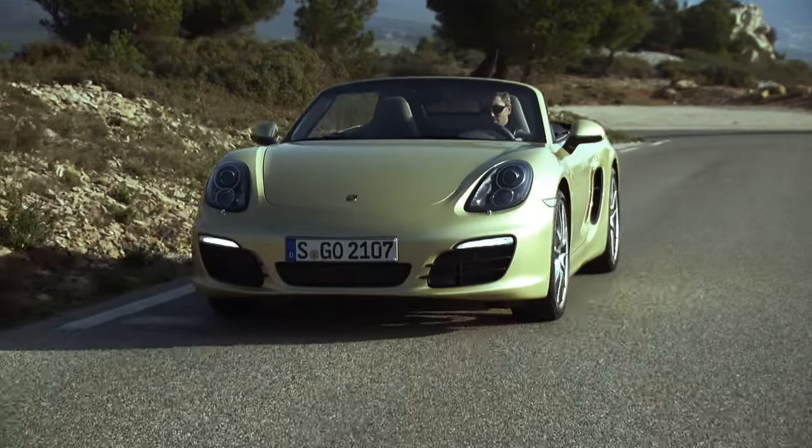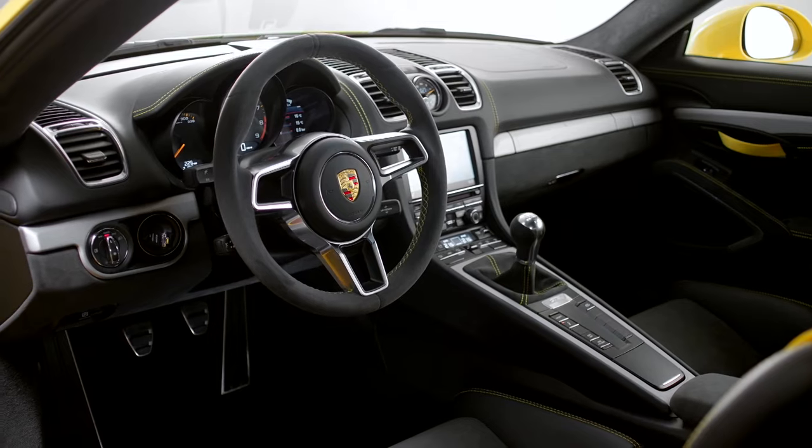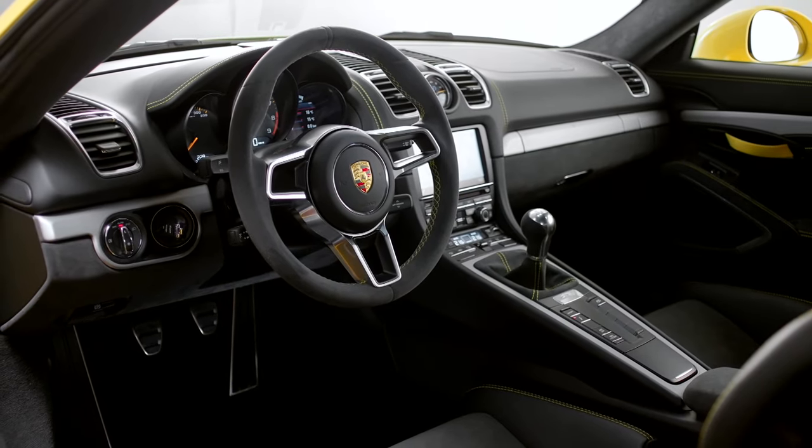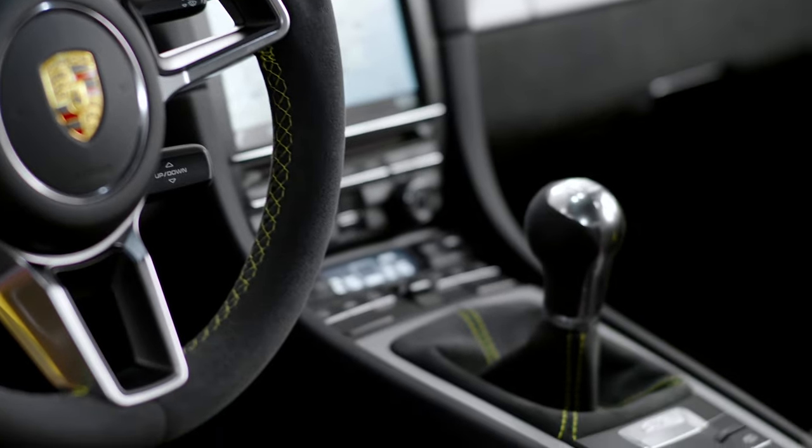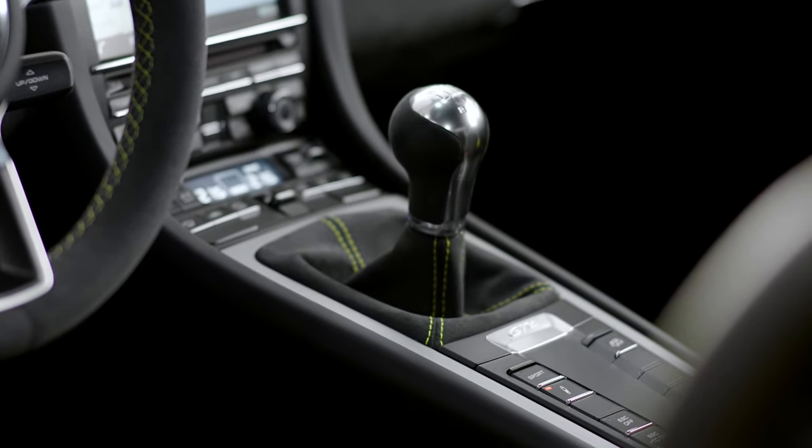The 981 generation may have a short lifespan compared to other Porsche models, but it still has several variants, from the base model Boxster with a 2.7 flat 6 to the track-inspired Cayman GT4. We'll cover all variants in our guide and note anything that is model or variant specific throughout.